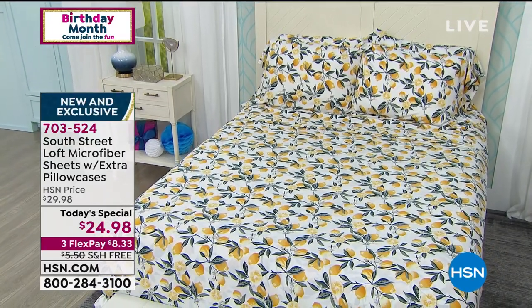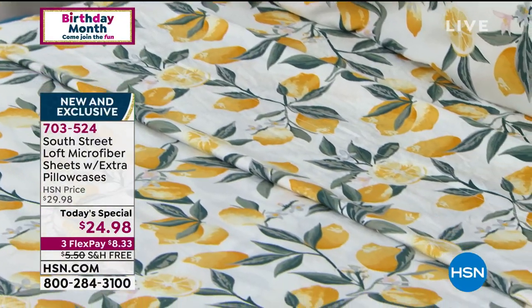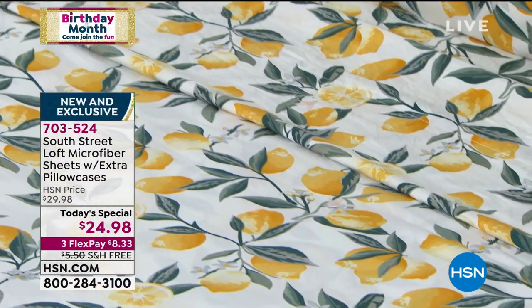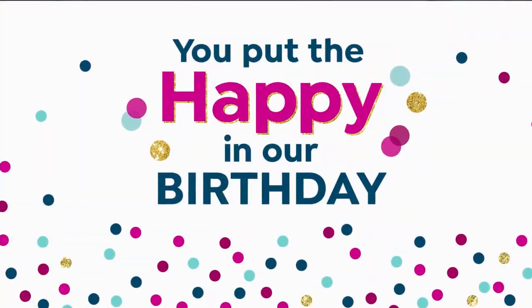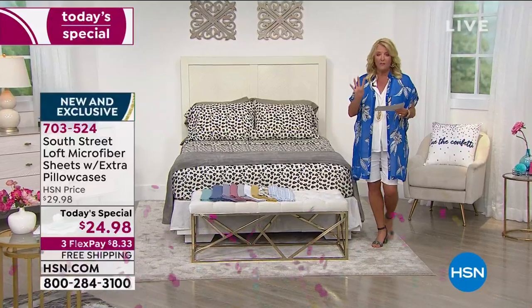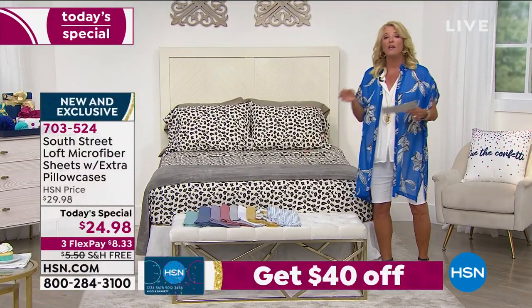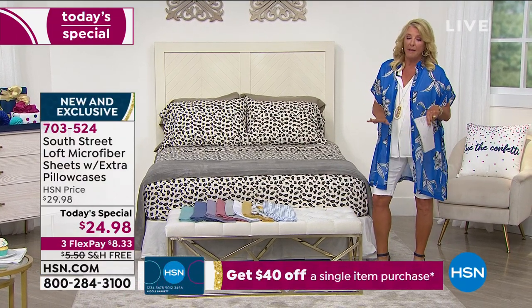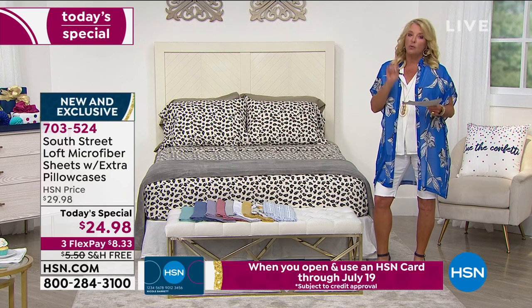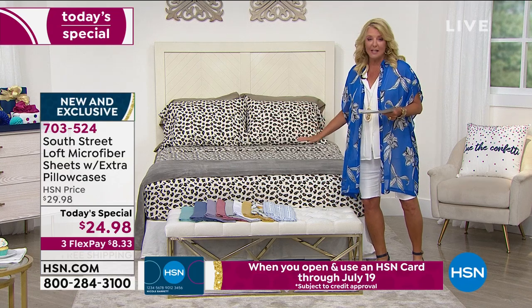We have new colors and new prints we've never done before. You get more pillowcases — not the standard two. Each and every set you buy today includes four pillowcases, the most we've ever done. We've also added more sizes including twin XL for those with a split king movable bed, so we now have twin, twin XL, full, queen, king, and California king.